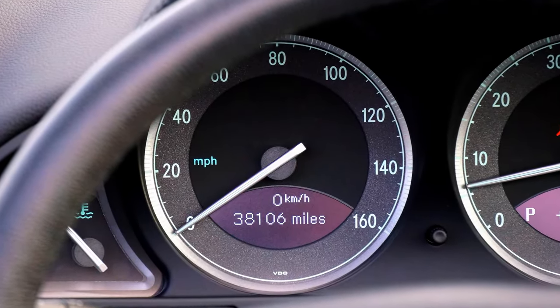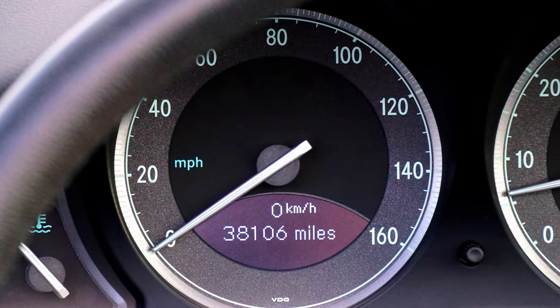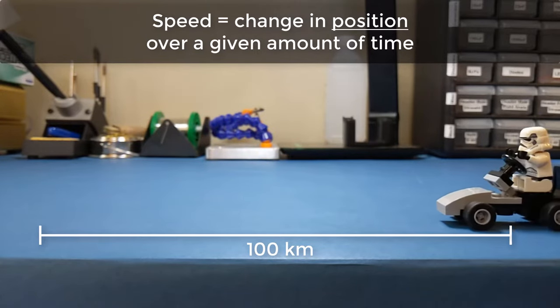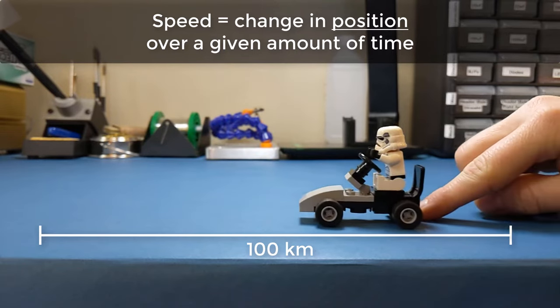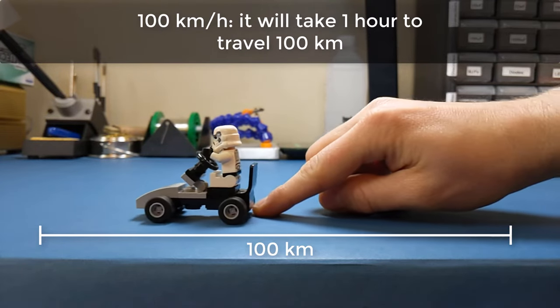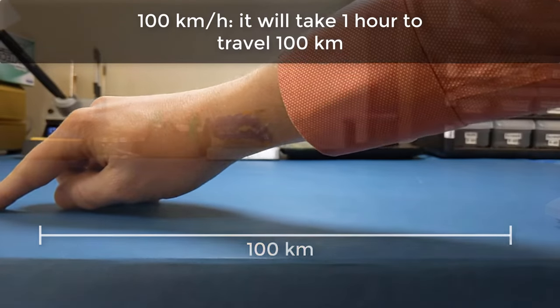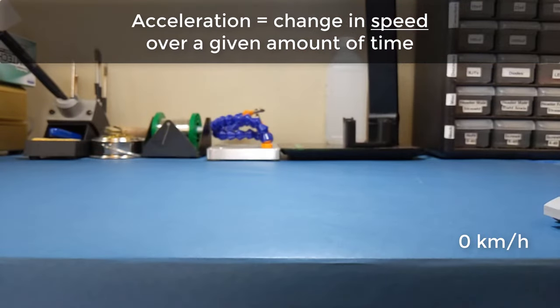If I'm driving and I want to know how fast I'm going, I can look at my speedometer. My speed tells me the distance I'll travel for a given amount of time. For example, 100 kilometers per hour means that in one hour I'll travel 100 kilometers. Acceleration, however, is the measure of how fast my speed changes.